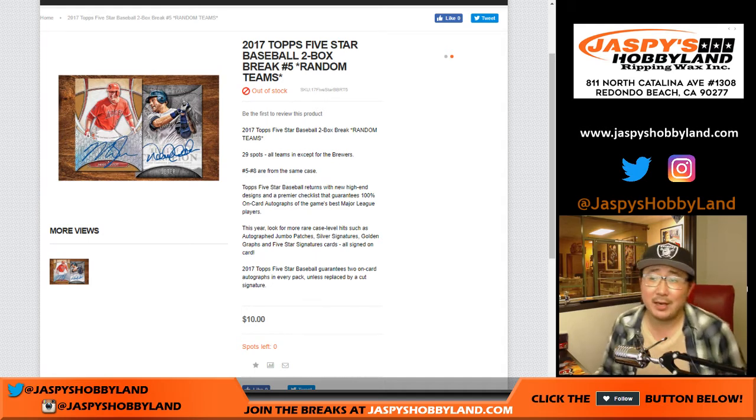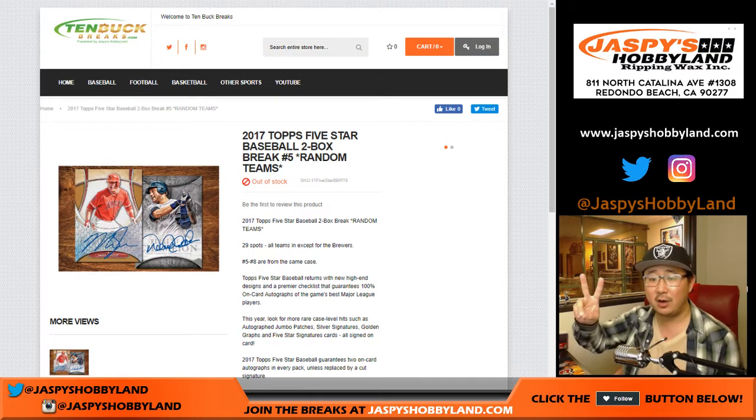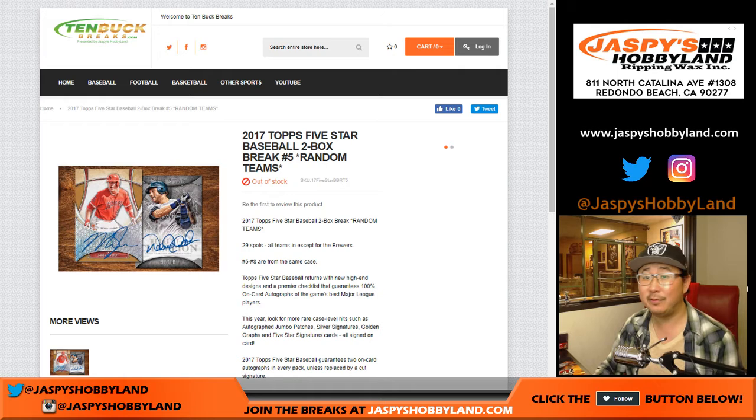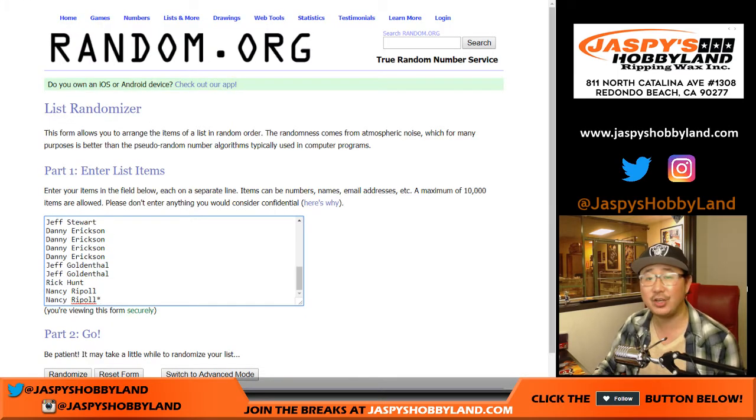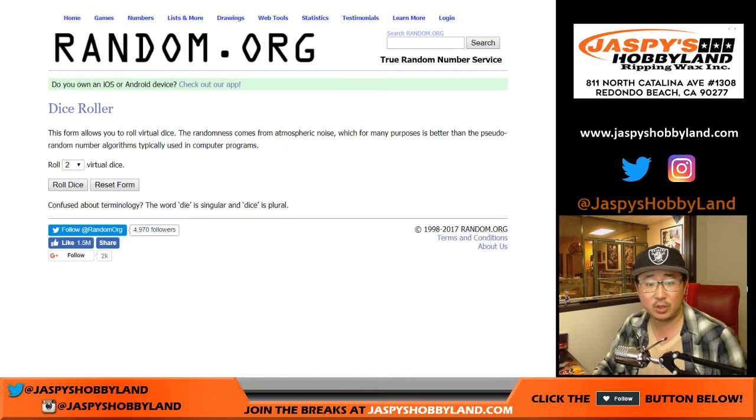Hi everyone. Joe for Jazz Peace Hobbyland and 10buckbreaks.com. This is 2017 Topps 5-Star Baseball, 2-box random team break number 5 for 5-star. Thanks to these folks for getting to the action. Remember, there's no Brewers in this set, so we take the Brewers out. We only sell 29 spots.